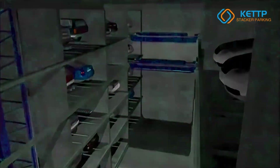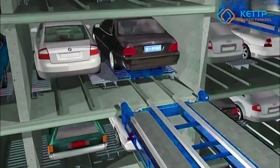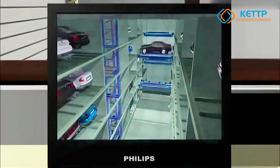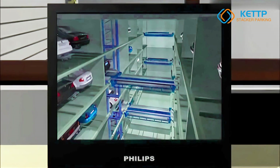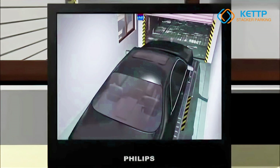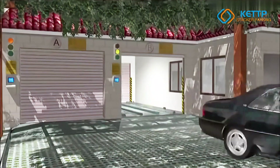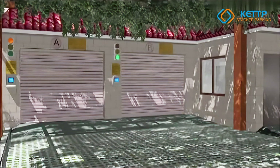Tailored for urban environments, commercial buildings, and areas with high parking demand, the PPY fully automated shuttle parking system maximizes parking space efficiency by allowing for a greater number of vehicles to be accommodated in a smaller footprint. Its ability to manage large volumes of cars in a space-efficient manner, combined with its user-friendly interface and fast, reliable operation, makes it the perfect solution for modern cities looking to address parking challenges.